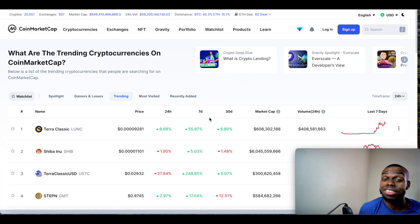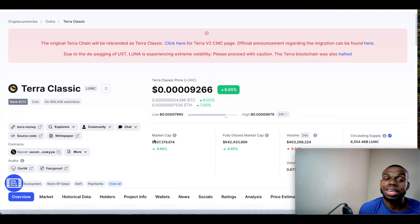The price has been pumping, but guys, this is a surprise — nobody expected this. People thought the project was dead. So who knows, maybe even though there's a small chance, price can return to a dollar and go even higher than that. Anything is possible in crypto — never say never. Terra Classic is currently ranked at number 213.